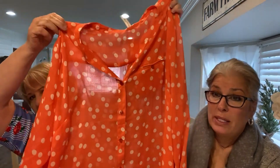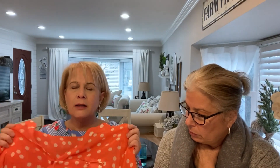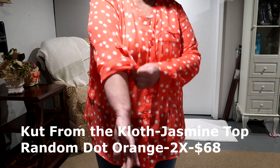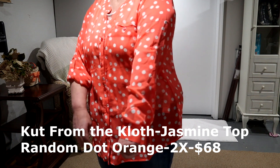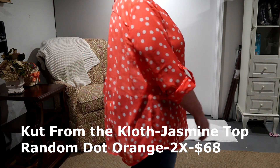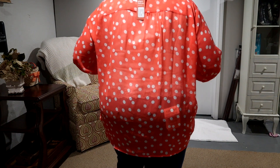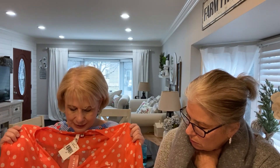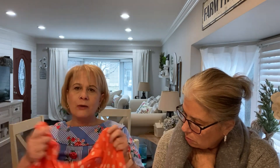I love the print and the color — I saw this on Wantable so I requested it. This is from Cut from the Cloth and it's $68 — pretty pricey for what it is. It's very sheer, but I love the color and I love polka dots. I didn't realize it was as sheer as it was, because I'm looking for button-down shirts for work, and I can't really wear this to work. Even if I tucked my shirt in, I'd have so much material. It's just too long for me.